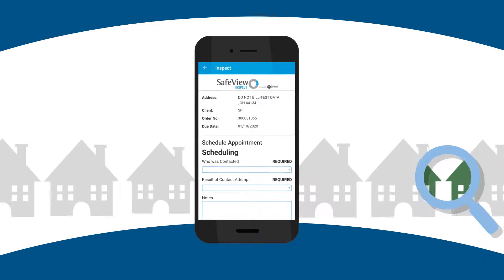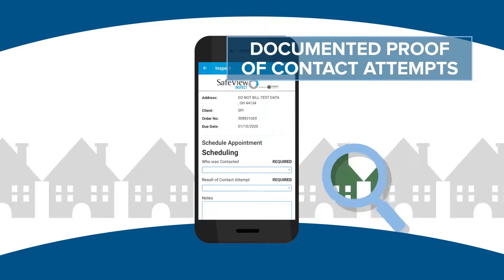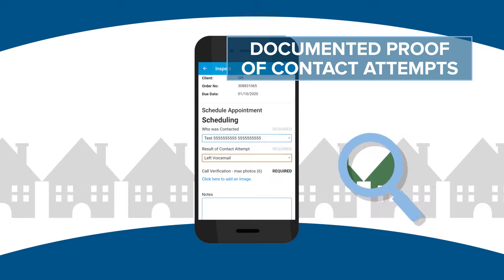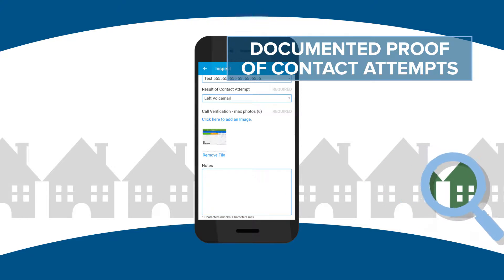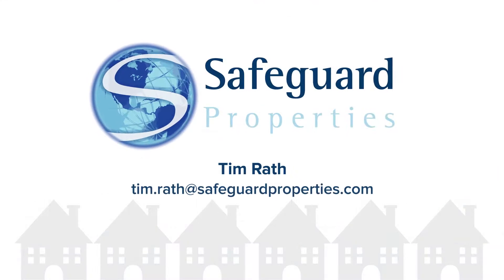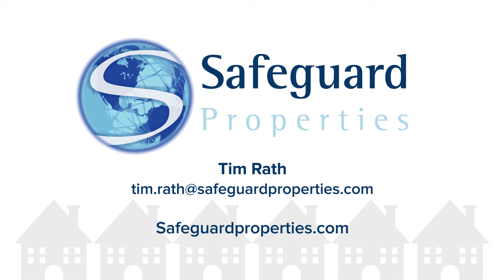Perhaps most importantly, SafeView Inspect captures each and every contact attempt the inspector makes with your customers or occupants, meaning you always have up-to-date information at your fingertips. Contact us today to see how Safeguard Properties and our SafeView Inspect app can help protect your assets.